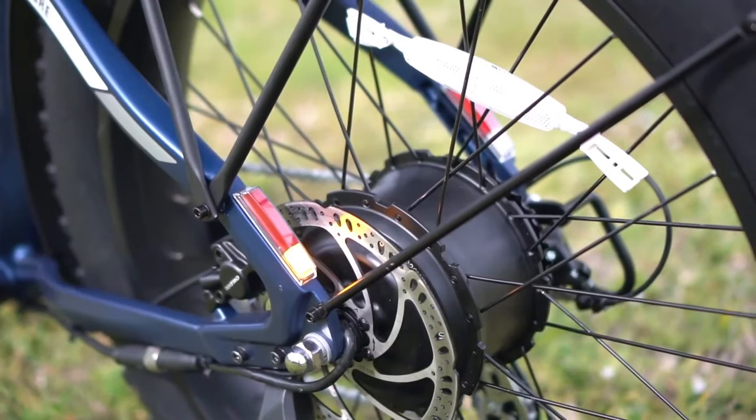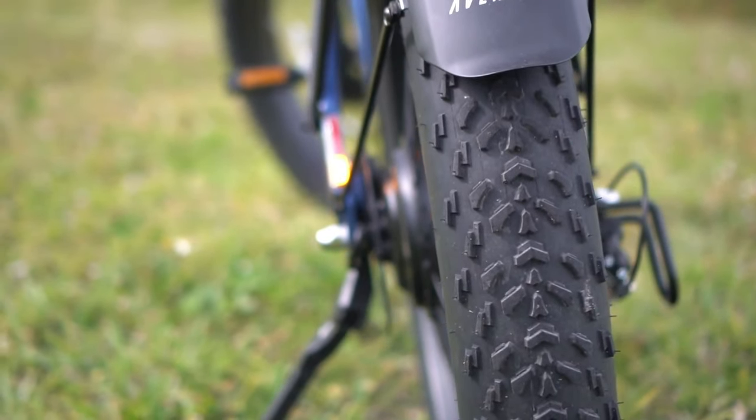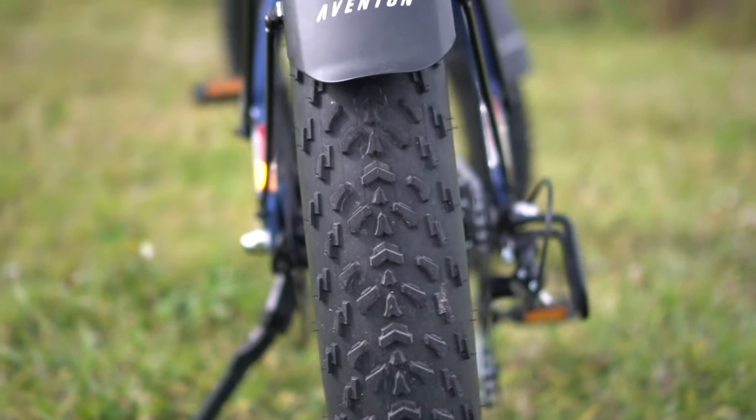While not as capable as a dedicated mountain bike, the Aventure 2 was able to get us up and over hilly terrain, and its torque sensor was quick to translate our pedaling into power.